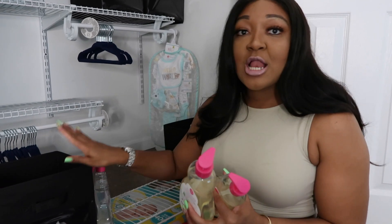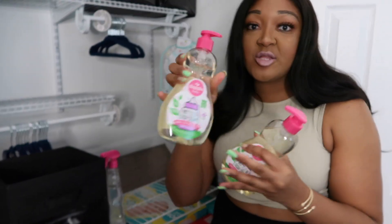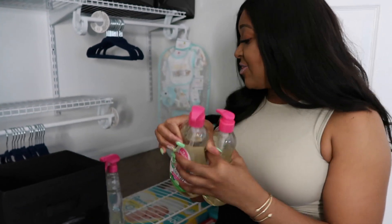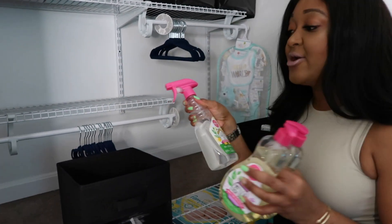Okay, so for our next bin we are going to add our liquid items. So for example we have bottle and dish soap right here, and then we have a cleaning agent as well. So we're going to add that in here now.